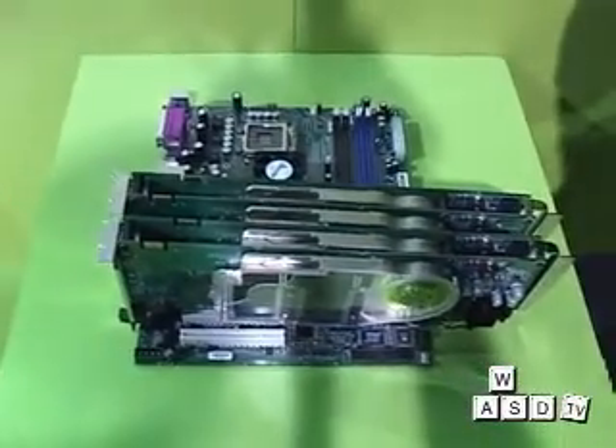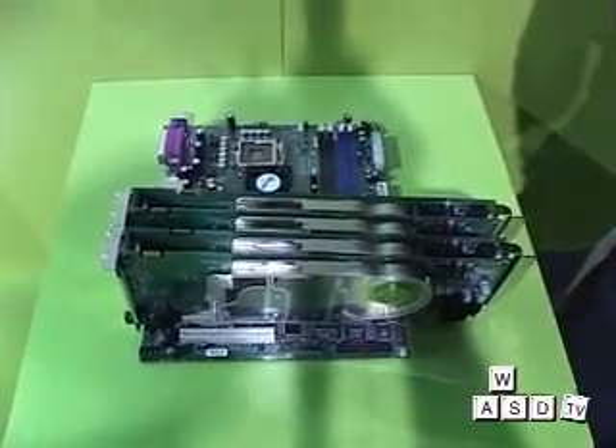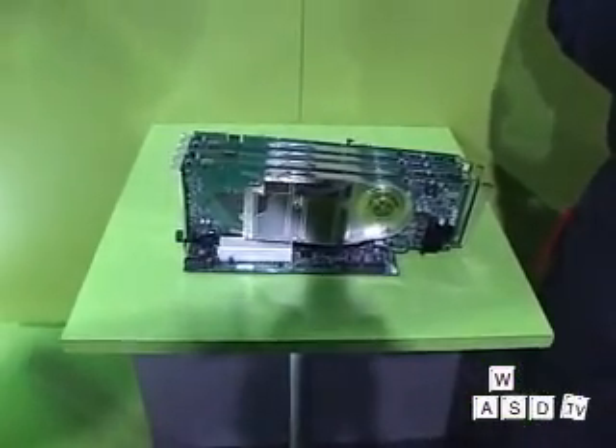For all you gamers out there, this is what you have to have. This is Justin from NVIDIA. What this is is Quad SLI, so that means we have four graphics processors in a single rig. What you're seeing behind me is the Dell XPS Renegade. This is the first ever release of the Quad SLI, and it is an elite gaming machine.